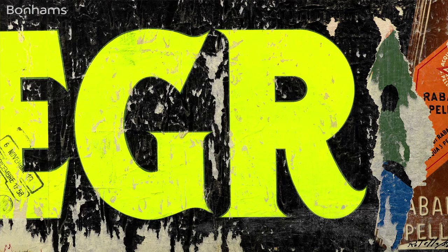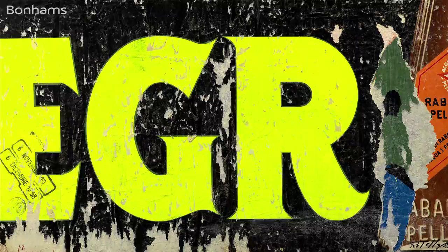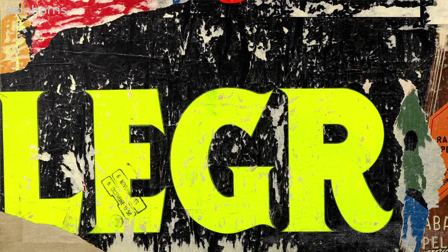Mimmo Rotella's Legge from 1958 is an early decollage by the artist. What is extremely interesting in this piece is the stamp from 6th of November 1958 to 6th of December 1958, which was the tax paid for the poster to be affixed on the wall of the city. We can see several layers in this work, as well as the canvas on the left-hand side.